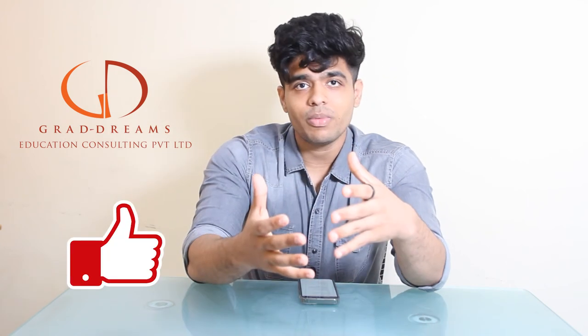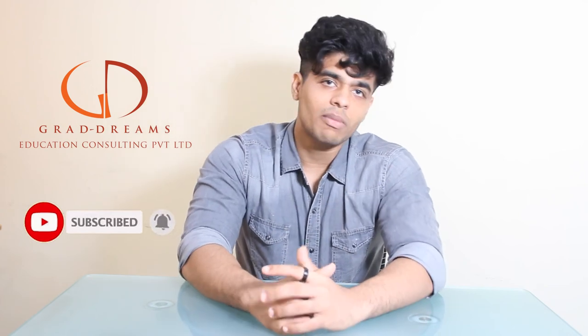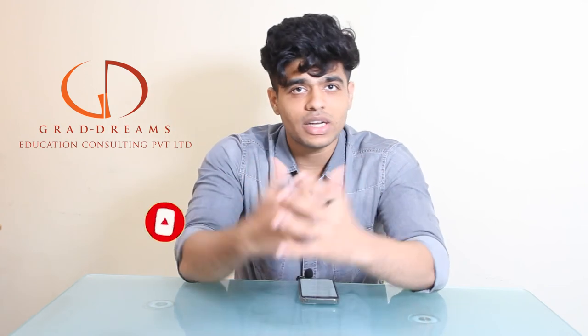So that was it for the video guys. If you have any other doubts, feel free to let us know in the comment section below. Also, if you are liking the content, do not forget to give this video a thumbs up, subscribe to the channel to not miss out on the content, and share this video with someone you think might find it helpful. Thank you so much guys, we will see you in the next one.